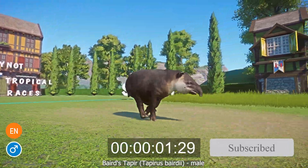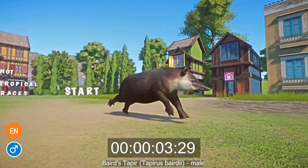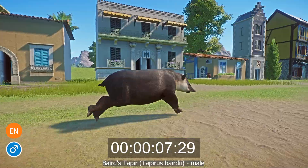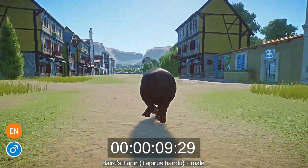This category contains animals who live in the tropical biome in North and South America. Baird's Tapir, or Tapirus bairdii, is an endangered mammal native to the woodlands of Central America.